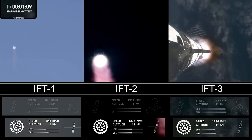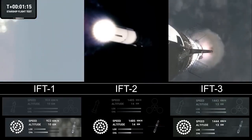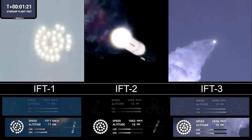At this point we've already passed through max-q, that maximum dynamic pressure, and passing supersonic — so we're now moving faster than the speed of sound. Getting those onboard views from the ship cameras.